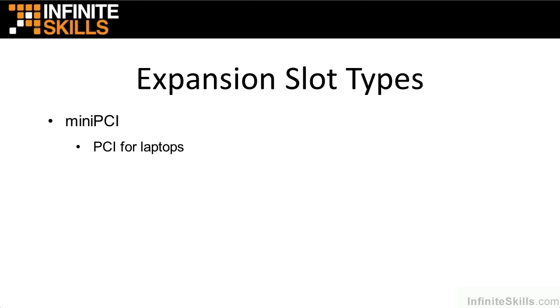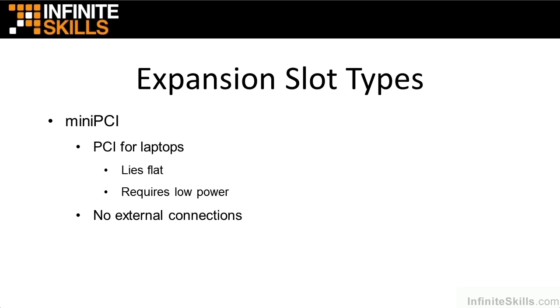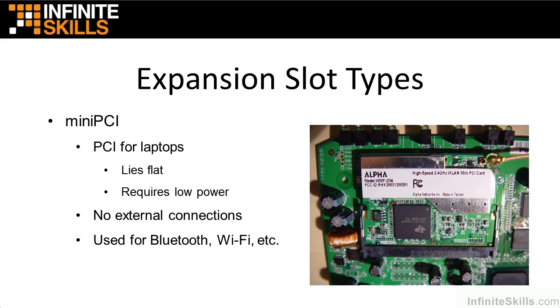Now let's talk about mini-PCI. These are PCI cards and slots for laptops. The cool thing is they lie flat, which allows us to make our laptops thinner, lighter, and easier to carry. They require much lower power than PCI cards for desktops and servers. But mini-PCIs don't have any external connections — no network cables or display cables. They're used for things like Bluetooth and Wi-Fi. Notice on this laptop motherboard the mini-PCI slot with a card inserted, lying parallel to the motherboard rather than perpendicular like on desktops — a great space saver.